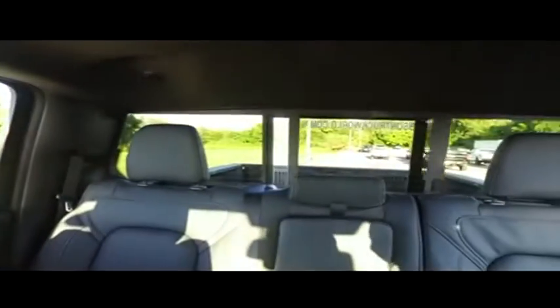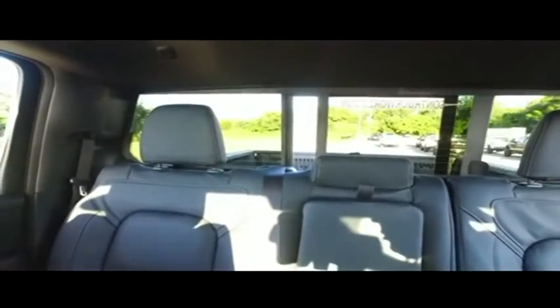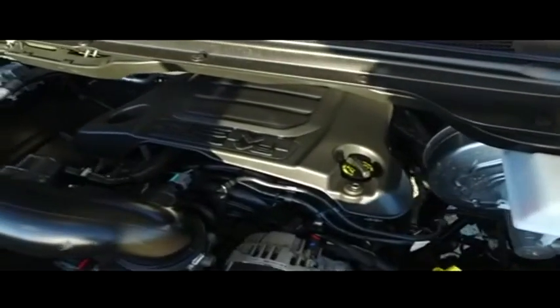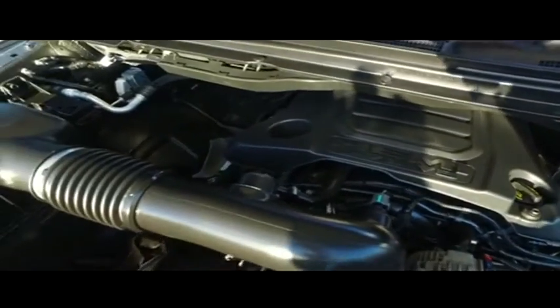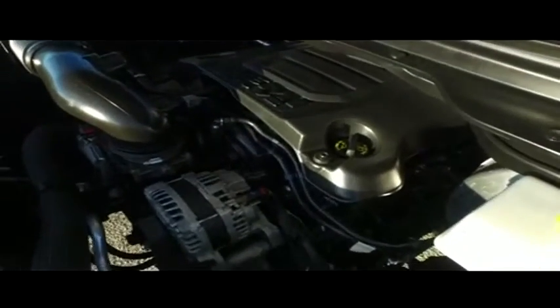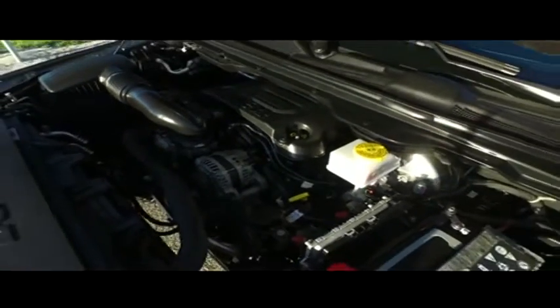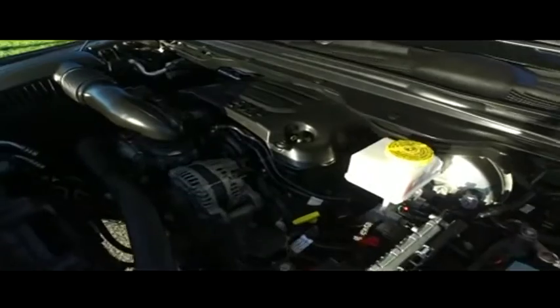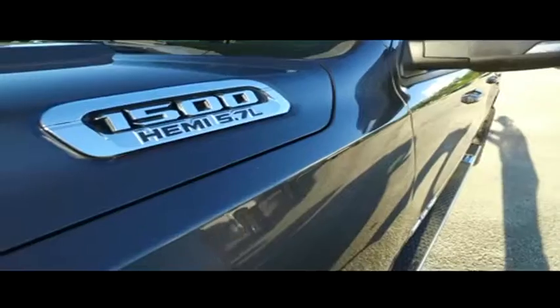That center console is amazing — push-to-start ignition, 25,000 and a half miles, still under factory warranty. Check the description below. Power sliding rear window to get fresh air in the back of your crew cab. Let's check out this beautiful engine — super clean, no signs of rust or oxidation. You'll be pumping out major horsepower with that Hemi muscle to make you hustle.